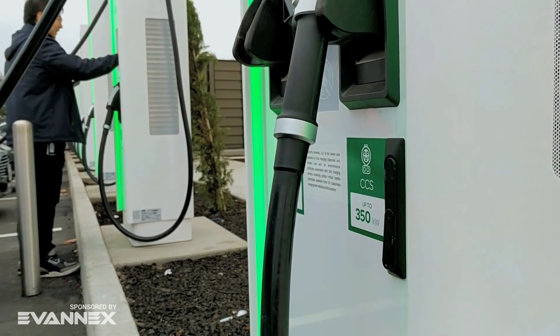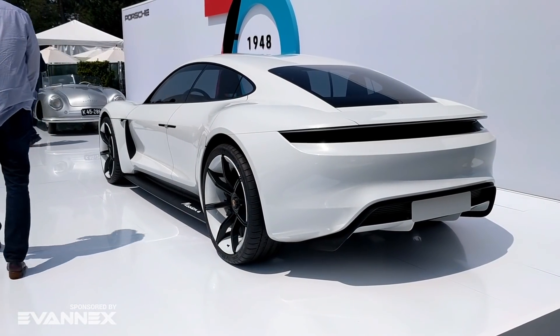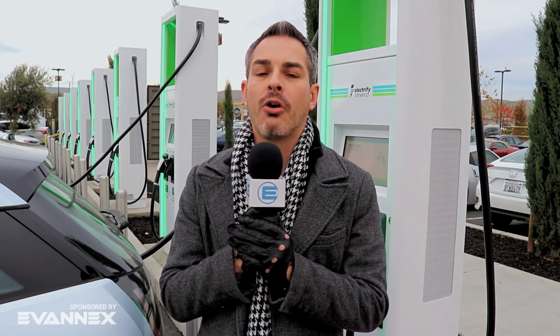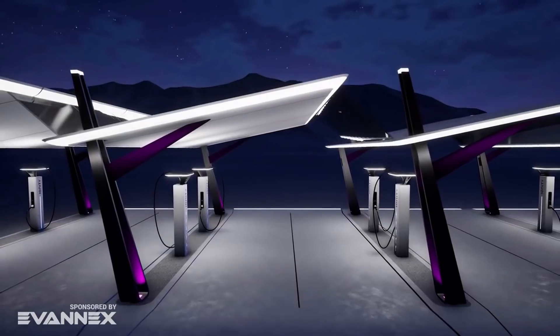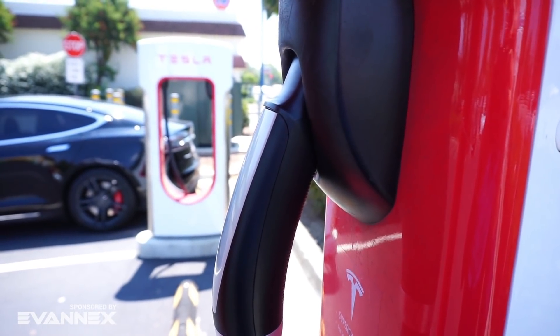I'm here in Livermore, California at the brand new Electrify America location, and this is a special one because it's the first one in California that can do a 350 kilowatt charge. There's no car out there right now that can take it — the first one coming to market is about a year away, the Porsche Taycan. Electrify America is a subsidiary of Volkswagen Group, created as part of the punishment for dieselgate. In Europe you have Ionity, also partially invested by Volkswagen Group along with Daimler and BMW, but this is really the alternative to the Tesla Supercharger network.